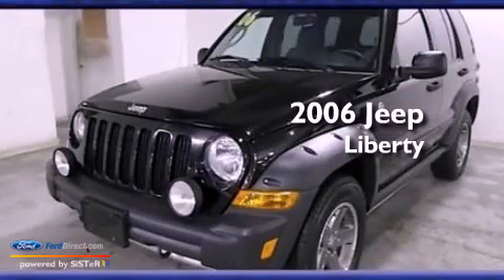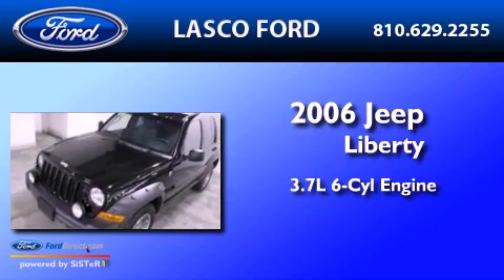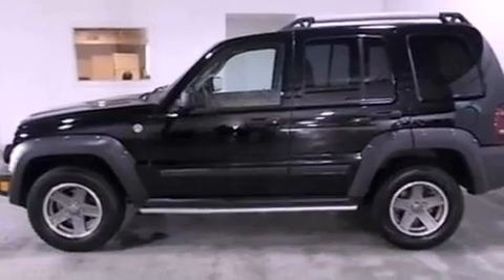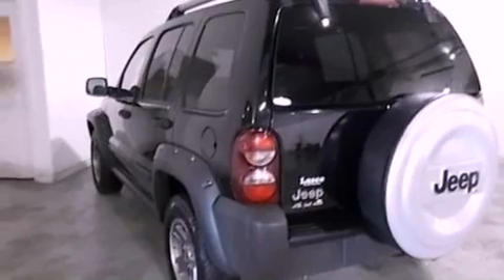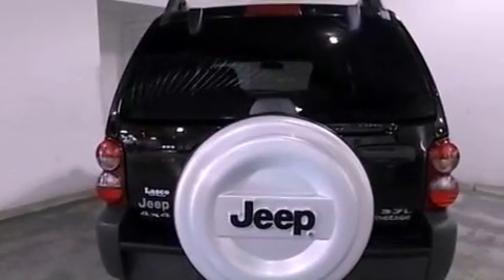This is a 2006 Jeep Liberty. It has a 3.7-liter six-cylinder engine, an automatic transmission, and the added safety and control of four-wheel drive. Its top features include a double wishbone independent front suspension, a low-tire pressure indicator, aluminum wheels, roof rails, and traction control and stability control systems.